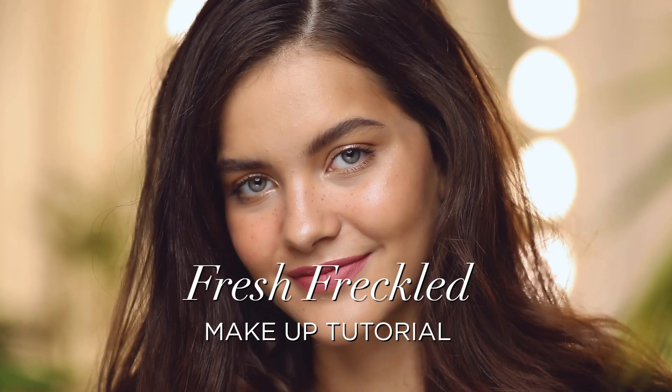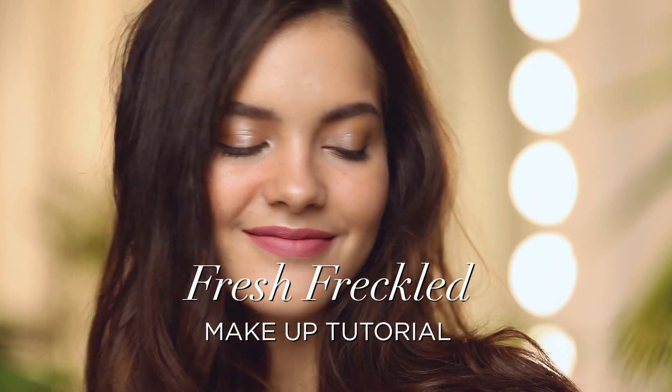Freckles are all the rage this summer, and if you have some naturally, then it's time to enhance and own them.